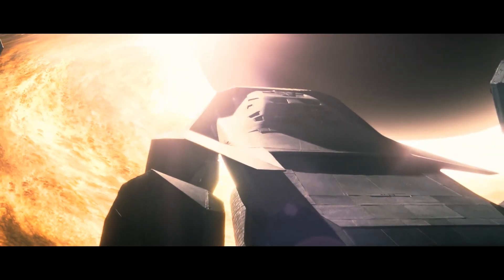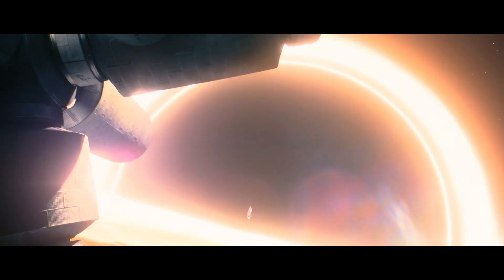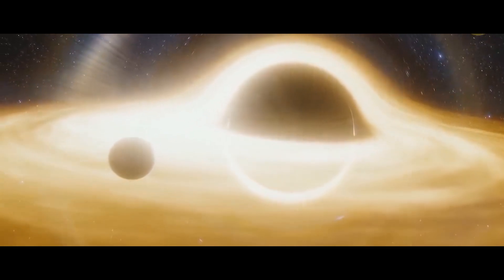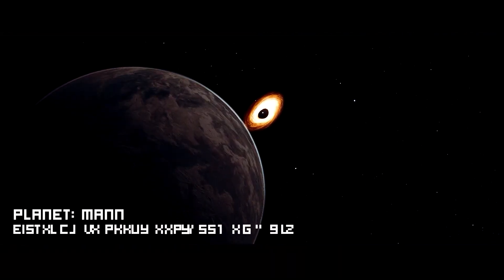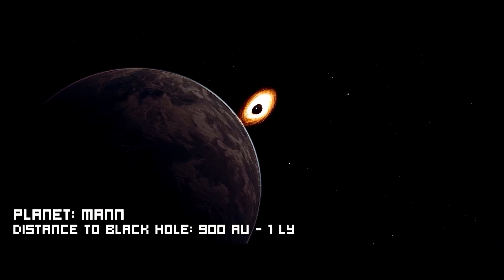The time dilation is due to the extreme gravitational pull from the black hole. Anything trapped under the black hole's gravity will experience time dilation, and because Miller's planet is the closest planet to Gargantua, it has an extreme time dilation effect, causing time to pass much more quickly than outside the gravitational field. Dr. Mann's planet also orbits Gargantua, but is much farther away and experiences no time dilation compared to Miller's planet.